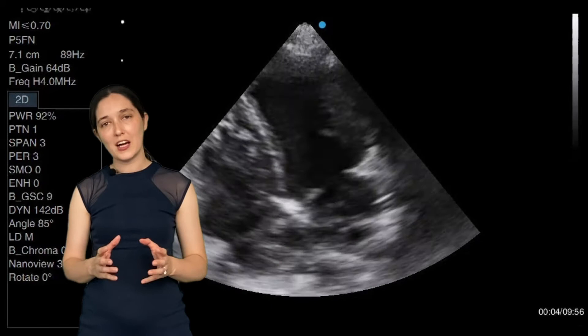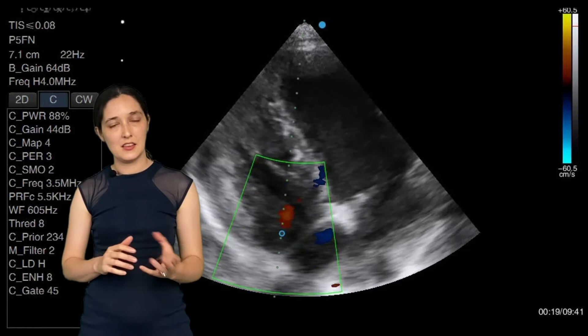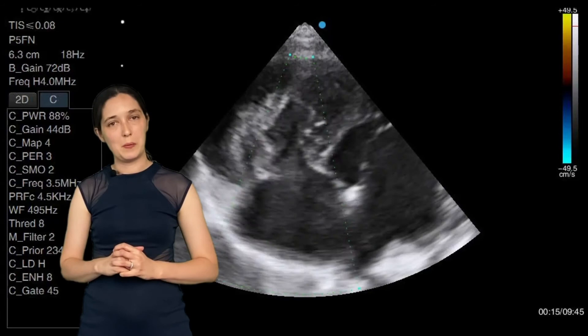I'm slightly off axis here because what I was doing was trying to see if I could see any tricuspid regurgitation through the tricuspid valve, so I'm using my colour to search for that jet. In this next view you can see I've now foreshortened the ventricle again searching for that tricuspid regurgitation. I couldn't find a jet, and that's a good prognostic sign for this puppy.